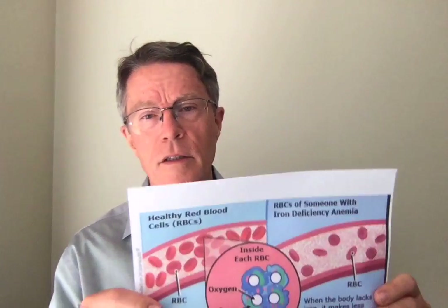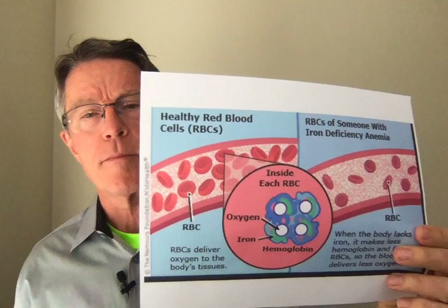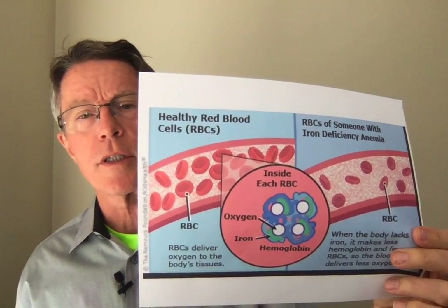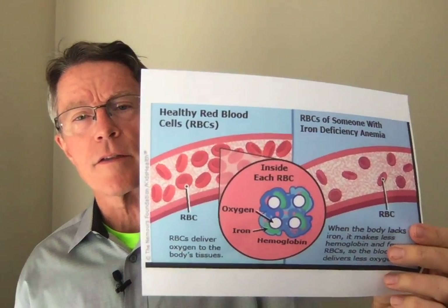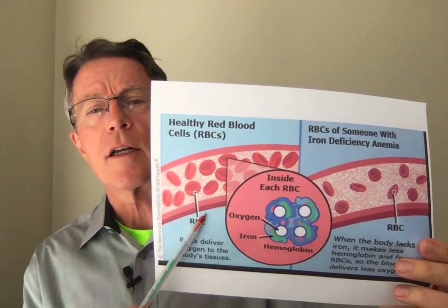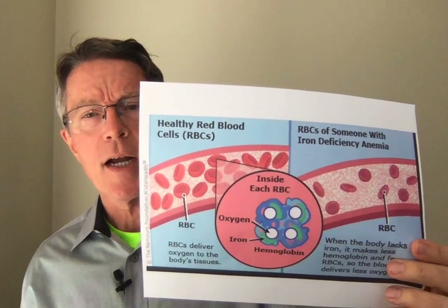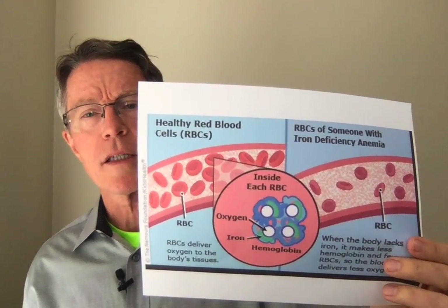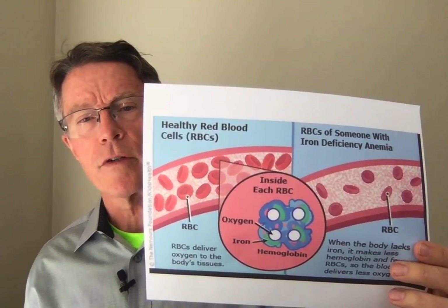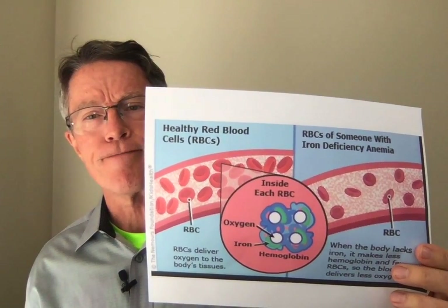Let's go back and talk about some of the basics of iron and the anemia associated with it, and then we'll get a little bit deeper into the cognitive decline aspect. To get back very, very basic, iron is what gives us a major advantage over fungi and mold in terms of energy.